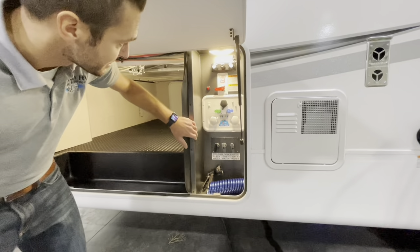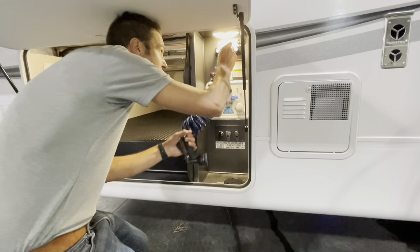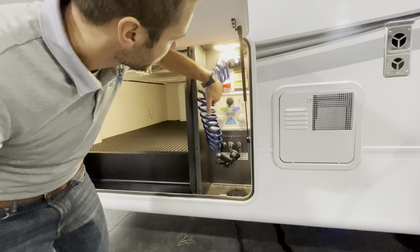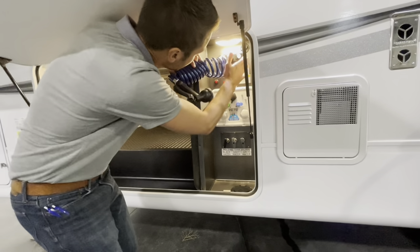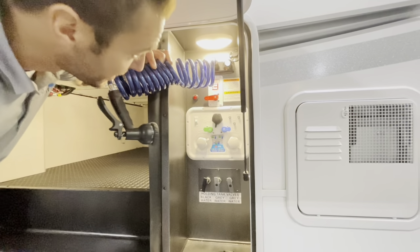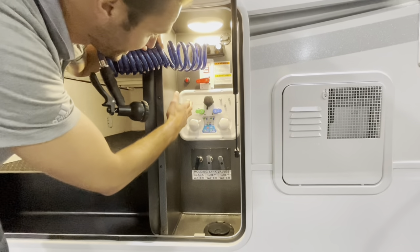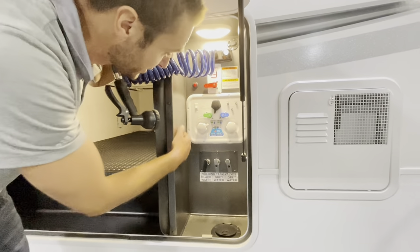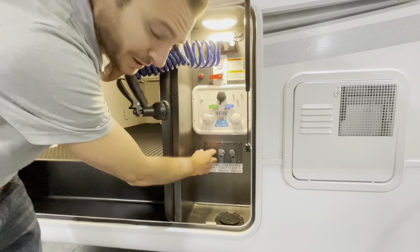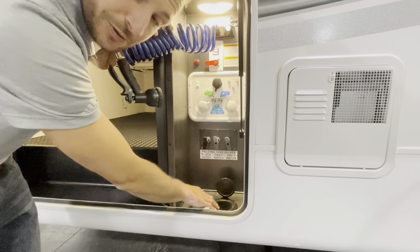Moving over into the outside convenience center. Starting up top, we have our quick connect hose. Then we have a quick connect port for a portable solar panel. We've got a water heater bypass, and you can turn the pump on from out here as well as inside the coach. Black tank flush, a city water connection, fresh water fill. And then all enclosed in here, you have your black tank — color coded — and then two grays, with all your connections in the bottom.